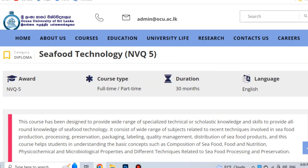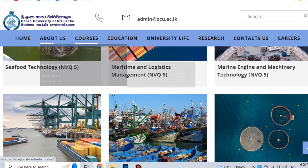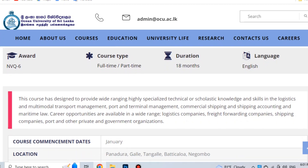Maritime and Logistics Management NVQ Level 6. This is available as full-time or part-time. This course has been designed to provide a wide range of knowledge including Port and Terminal Management, Commercial Shipping, Shipping Accounting, Maritime Law, and Logistics Management.